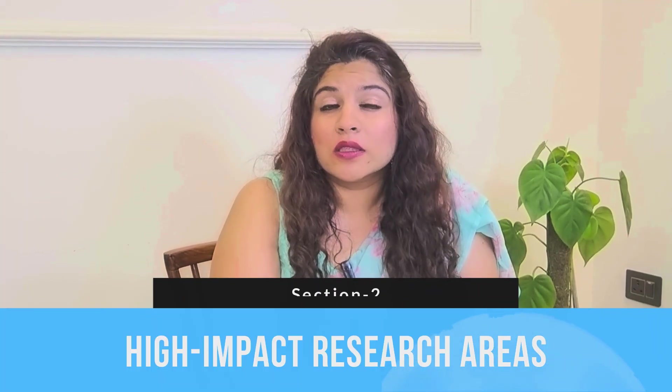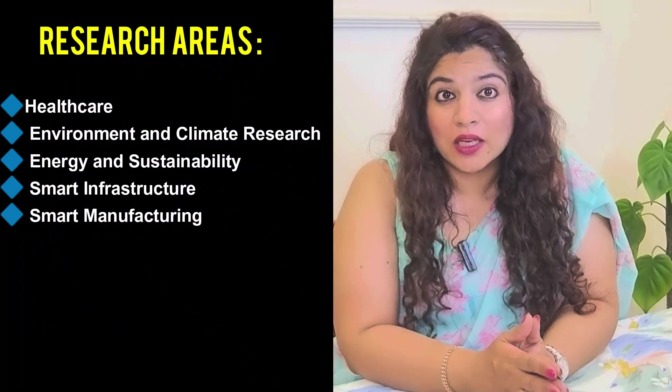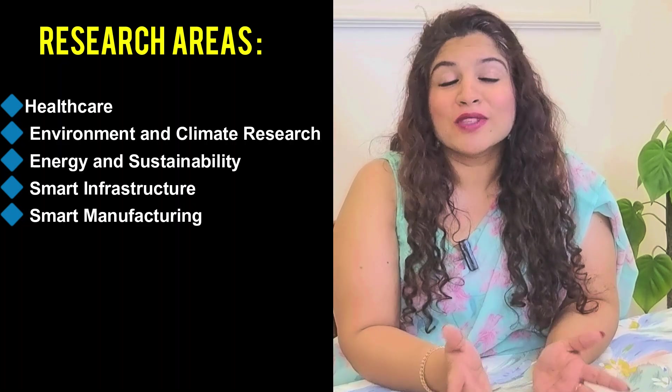High-impact research areas at IIT Delhi Abu Dhabi — the campus is focused on solving real-world challenges. Some of the key research areas include healthcare, environment and climate research, energy and sustainability, smart infrastructure, and smart manufacturing. Which areas interest you the most? Drop your answer in the comment section below.